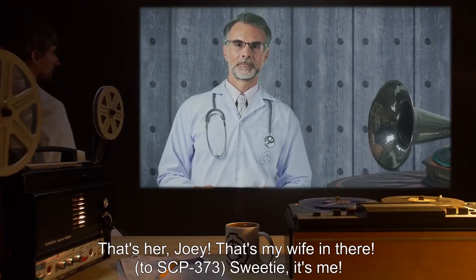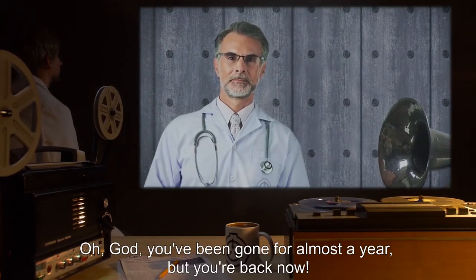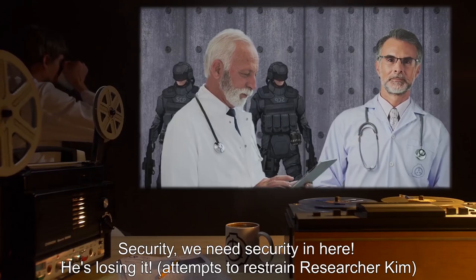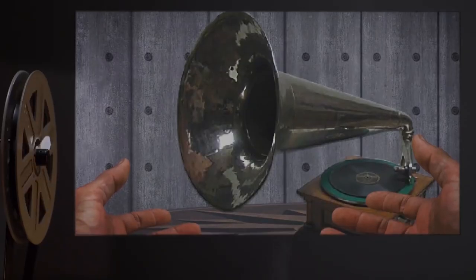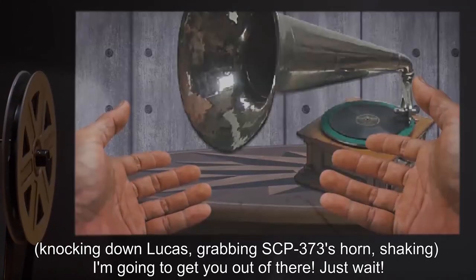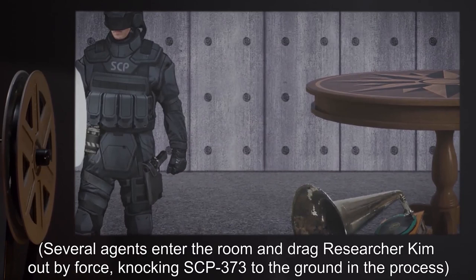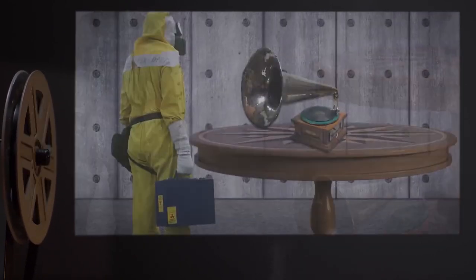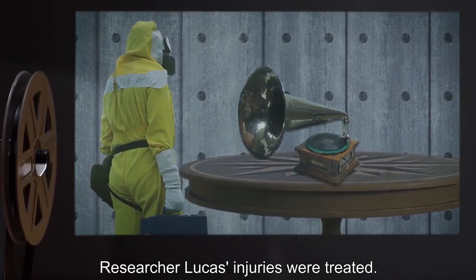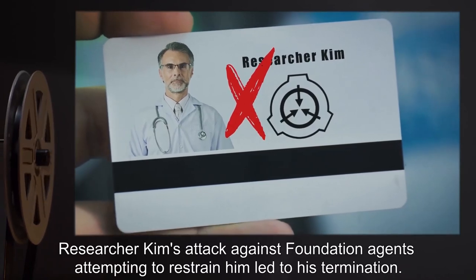An unidentified voice interjects: 'That's her, Joey. That's my wife in there.' — directed at SCP-373. 'Sweetie, it's me. Oh god, you've been gone for almost a year, but you're back now.' Lucas: 'Security! We need security in here. He's losing it.' Lucas attempts to restrain Researcher Kim. Kim knocks down Lucas and grabs SCP-373's horn, shaking it: 'I'm going to get you out of there. Just wait.' Several agents enter the room and drag Researcher Kim out by force, knocking SCP-373 to the ground in the process. Experiment ends. Damage to SCP-373 repaired. Researcher Lucas' injuries were treated. Researcher Kim's attack against Foundation agents attempting to restrain him led to his termination.